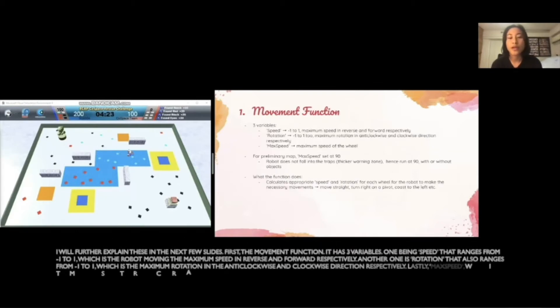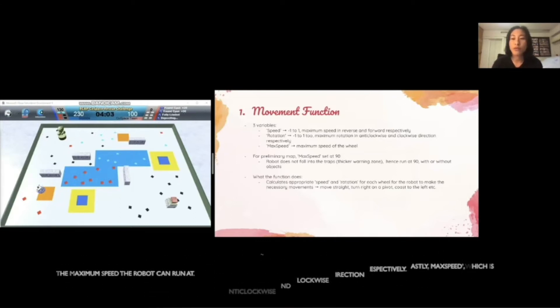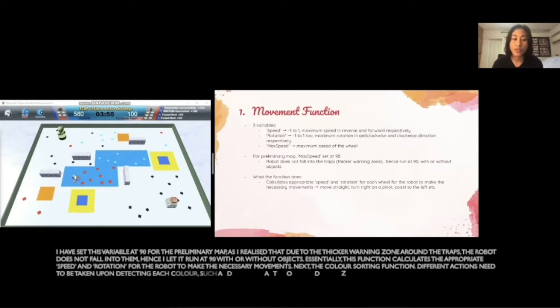First is the movement function. It has three variables: speed, that ranges from minus one to one, which is the robot moving at maximum speed in reverse and forward respectively; rotation, that also ranges from minus one to one, which is the maximum rotation in the anti-clockwise and clockwise direction respectively; and max speed, which is the maximum speed that the robot can run at. I have this variable set at 90 for the preliminary map, as I realized that due to the thicker warning zone around the traps, the robot does not fall into them. Hence, I let it run at 90 with or without objects. Essentially, this function calculates the appropriate speed and rotation for the robot to make necessary movements.